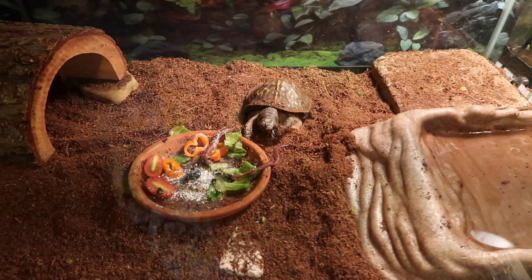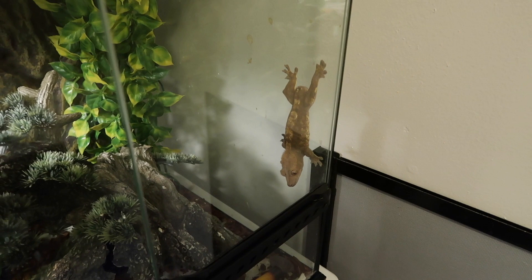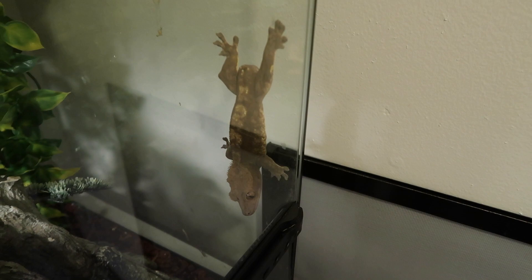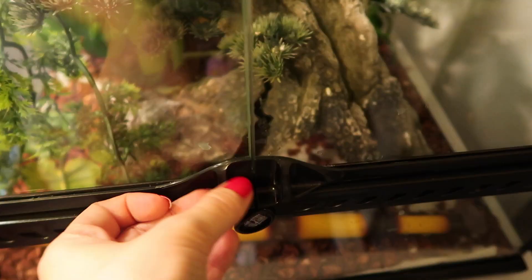After feeding Koa and cleaning his water, I check on Bodhi. I always crack up when I come in here because he's always hanging upside down — just hanging spread-eagle on the side of his tank. I'm going to go ahead and change his food and water today since it needs to be done again.